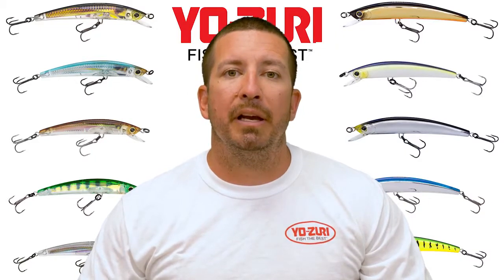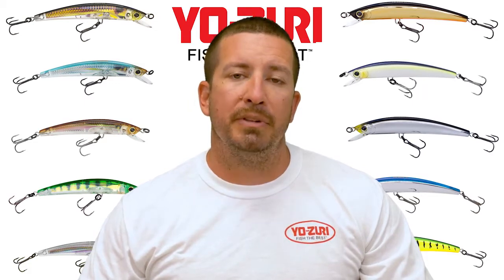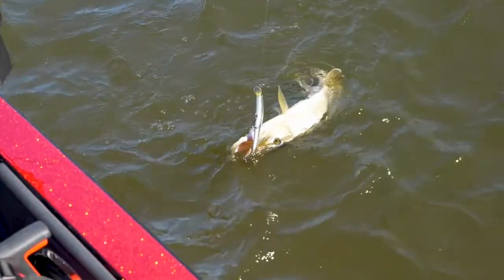Crystal Minnows are the iconic bait for the Yo-Zuri brand for the last 20 years, but for the first time for 2019, we're introducing a series specifically dedicated to a wide variety of species in the freshwater market.